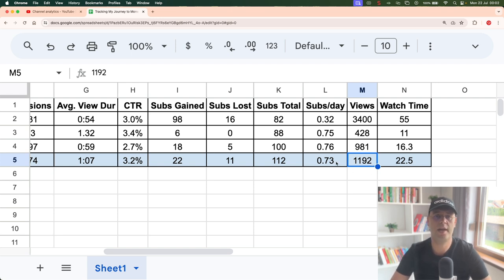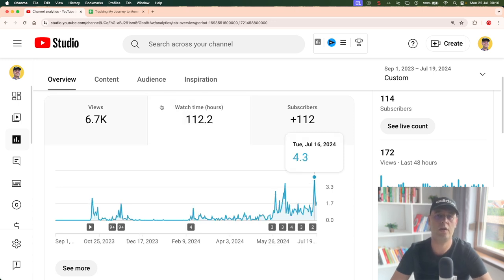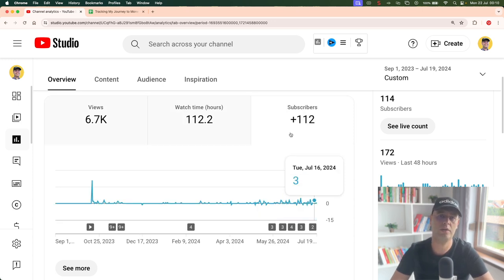This means the channel grew roughly by 10%, which is great considering just about 2 weeks of time. Out of curiosity, I added an extra column to see the average subscribers per day — it seems to stay around 0.7, so every day my channel gains 0.7 new subscribers on average. Because of this, I estimate closing the month with 120–125 subscribers. Going back to the analytics on YouTube Studio, the most important total stats for my channel are nearly 7,000 views, a little over 110 watch hours, and 112 subscribers.